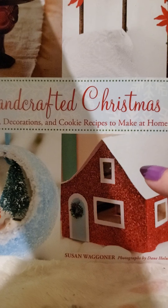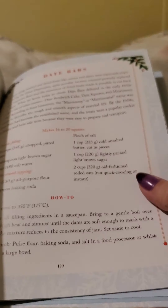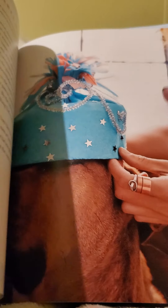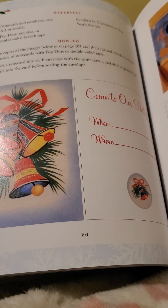Last but not least, I found this book — Handcrafted Christmas Ornaments, Decorations and Cookie Recipes. This was originally $19.95. It has the recipes, pictures of the recipes, and you can even make a New Year's party hat. All kinds of neat things in here.